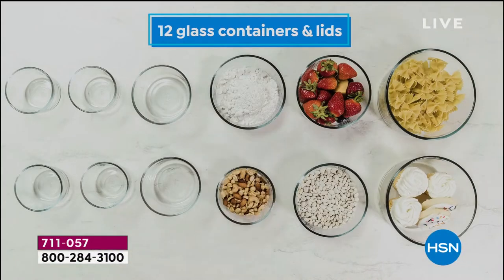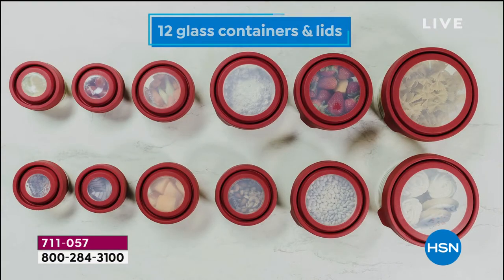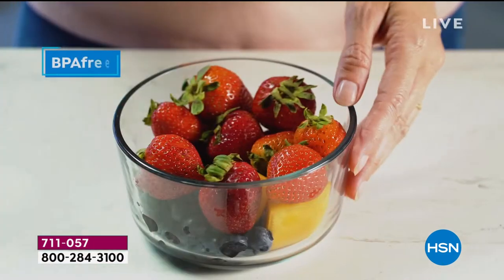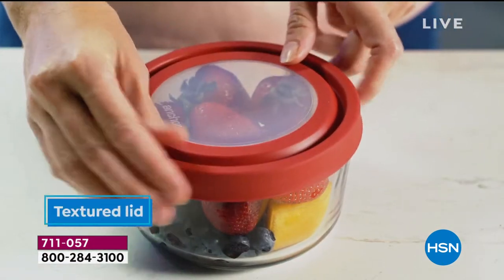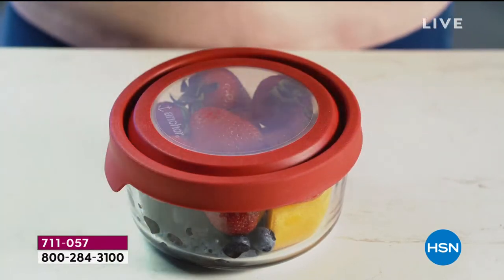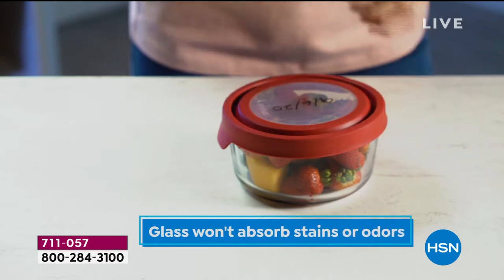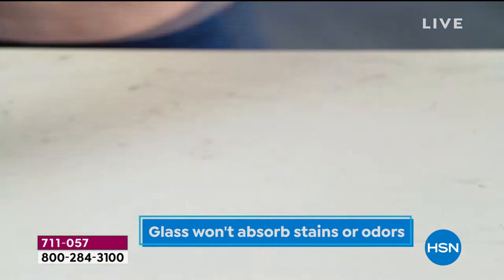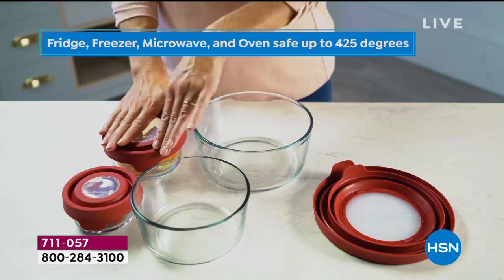Listen to this — I was doing some research. Anchor Hocking, since 1905, is the oldest glass manufacturing facility in the United States of America. They make quality products, that's for sure — beautifully designed, all glass with fabulous lids that are easy on, easy off, and create an airtight seal. You can write on the lid so you can put dates on there, and you know what's in there because you can see through.